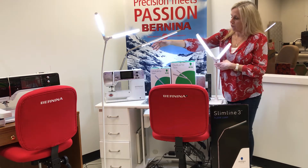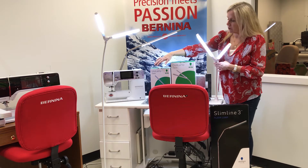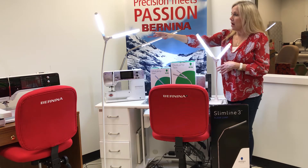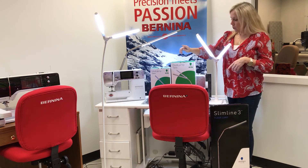This also comes as a floor model, so if you don't want your table space being taken up by the base of the lamp, you can get the floor model and sit it right next to your sewing area. Same thing — it adjusts and moves so you can get the light exactly where you need it.